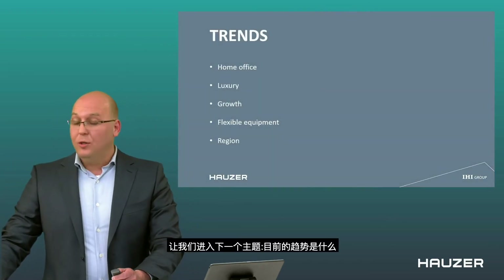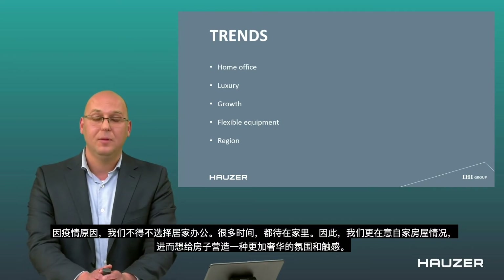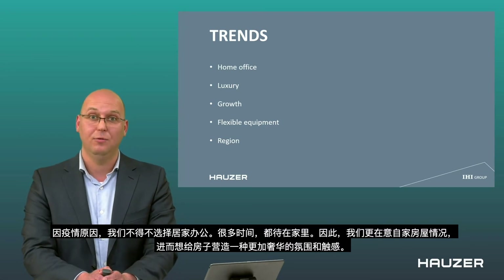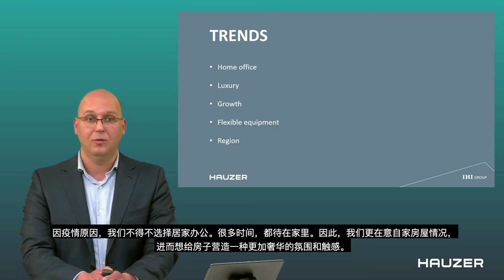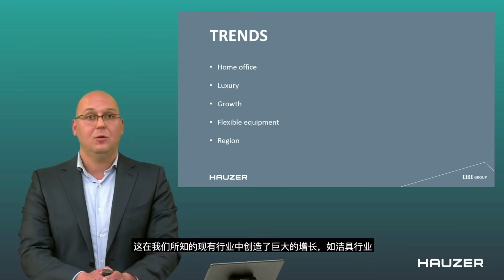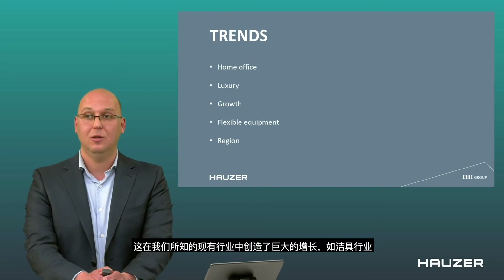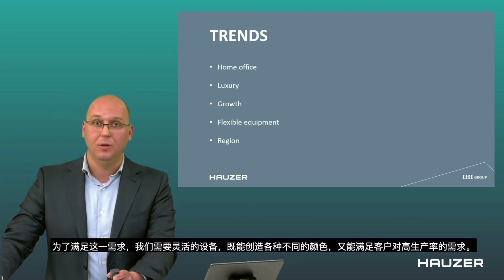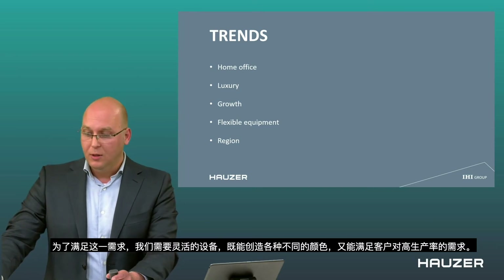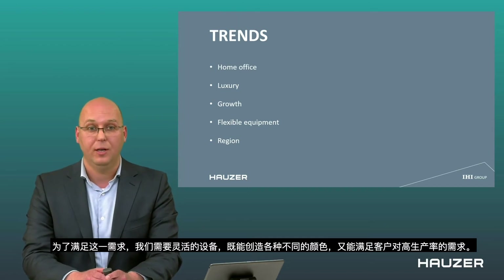What are the trends at the moment? Because everybody has been working from home, we have become more aware of our own homes. We want to create a more luxurious feel and touch around us because we are there all the time. This has created immense growth in existing industries like the sanitary industry. To meet that demand, we need flexible equipment that can create all different colors while also meeting the high productivity requests that customers require.